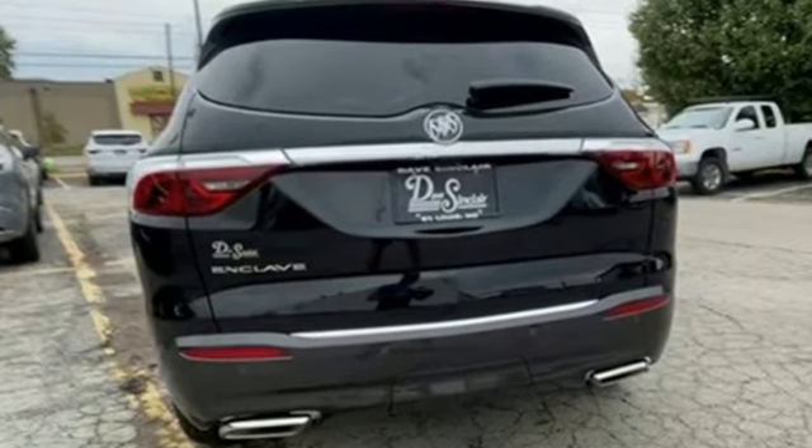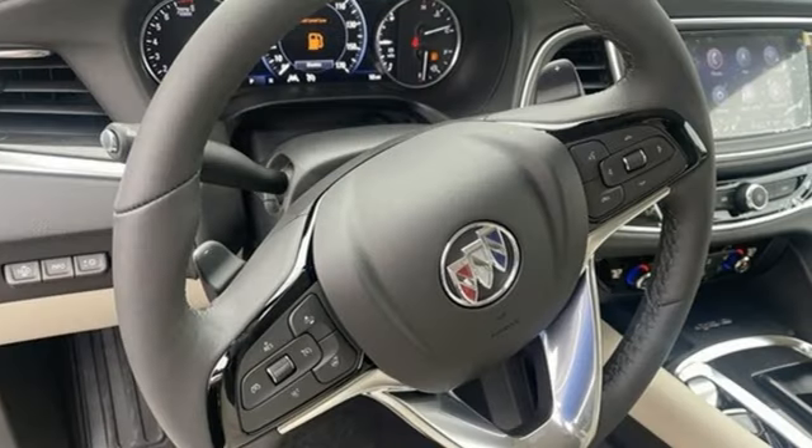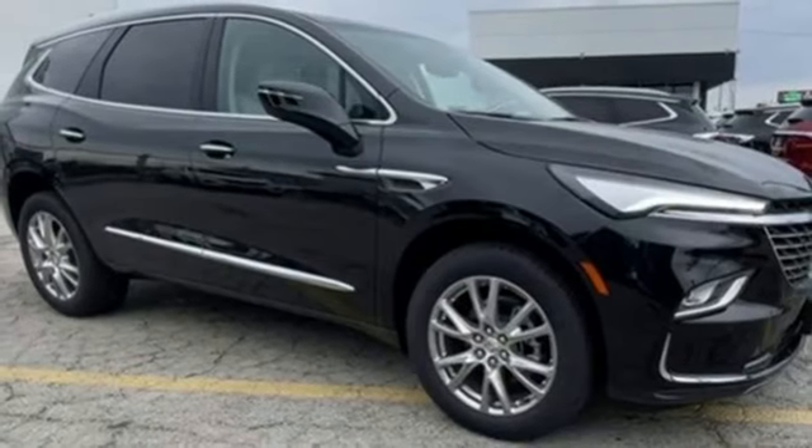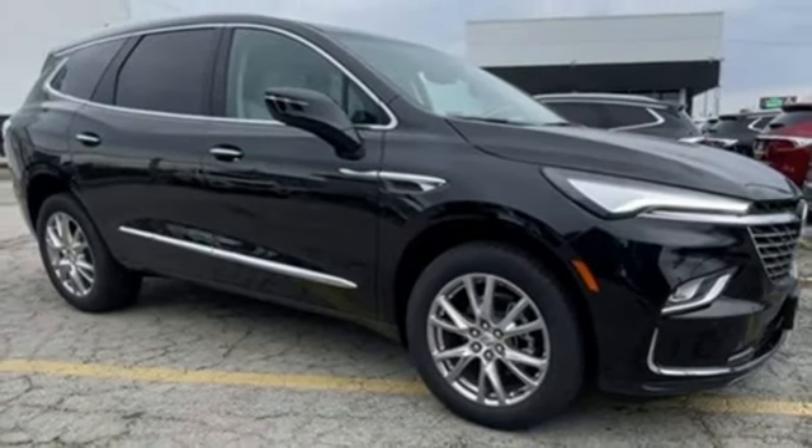Buick — expect more than you'd imagine. They say a journey of a thousand miles begins with one step. Well, in this case, it begins with a test drive. Start your next adventure today.